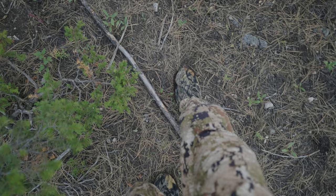Heard an elk bugle down below me and I can hear something brushing up against the bushes, so time to get sneaky. Turkeys.